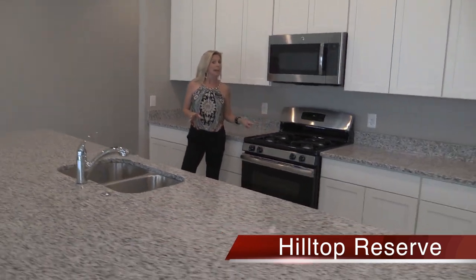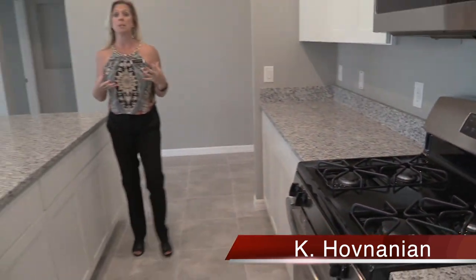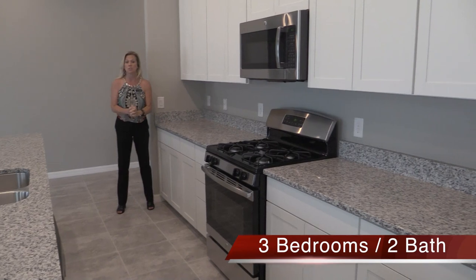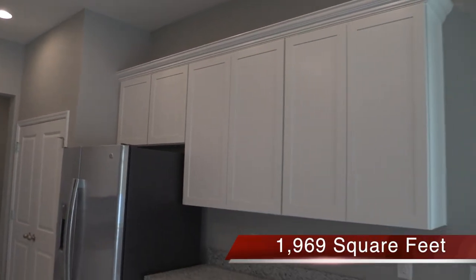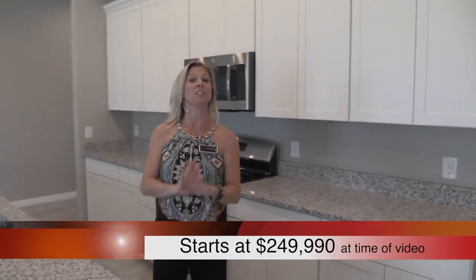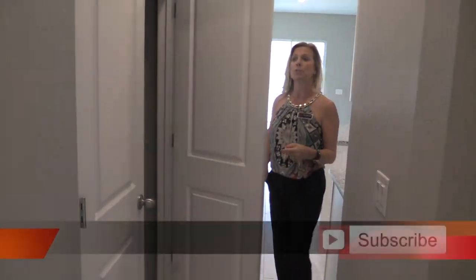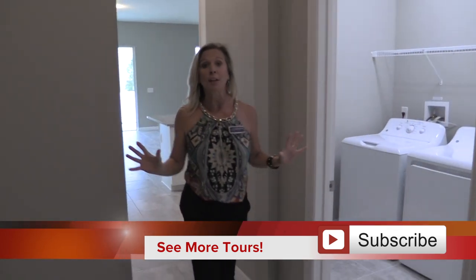This is a gas community, which is really important — if that's on your checklist, Hilltop Reserve can check that box. Now look at the cabinet space. The first thing I noticed when I walked into this kitchen was the massive number of cabinets: sixteen upper cabinets, plus eighteen lower cabinets. There is a ton of storage space here. This kitchen is not going to leave you wanting more. Your pantry is also located right here, a nice size with lots of shelving, perfectly placed off the kitchen.